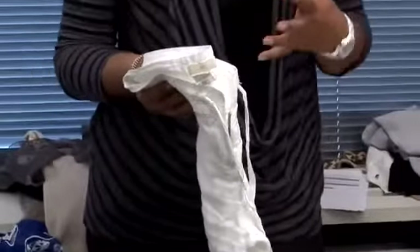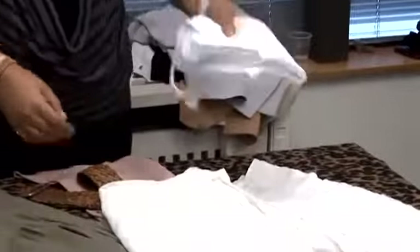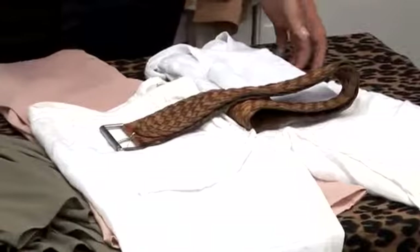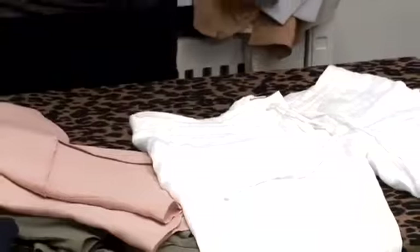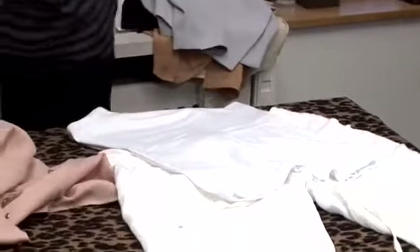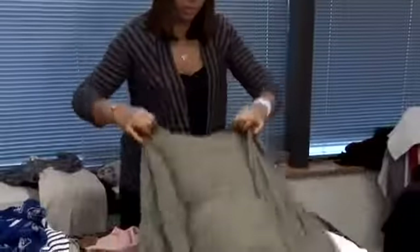Linen trousers don't just have to be a casual thing. They can just be worn with a really nice vest and then a nice accessory like a belt. But they can also be smartened up a little bit. White linen trousers like these can be put on with a really nice white vest and then a key little statement piece like this chiffon little waistcoat.